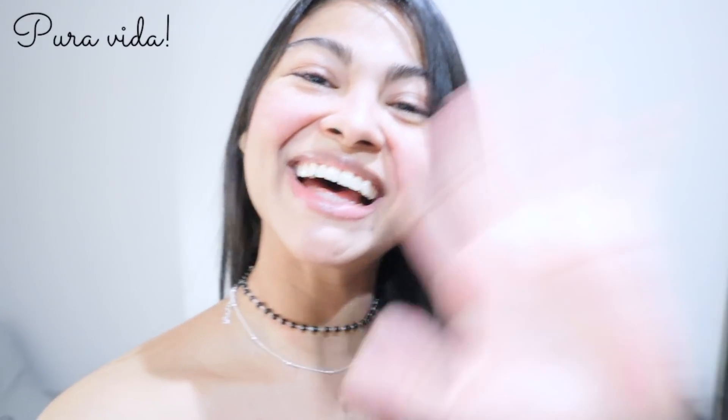Thank you so much for watching and don't forget to share some love to this girl by subscribing to this channel right here. I hope I'll get to see you in the next video — pura vida!